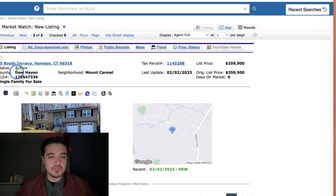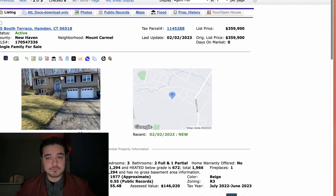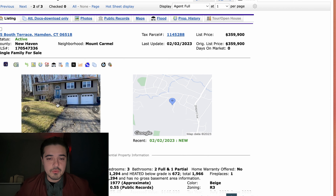This one has no interior photos, which they probably have their reasons for. This property won't last long on the market — well, it probably will with no photos.